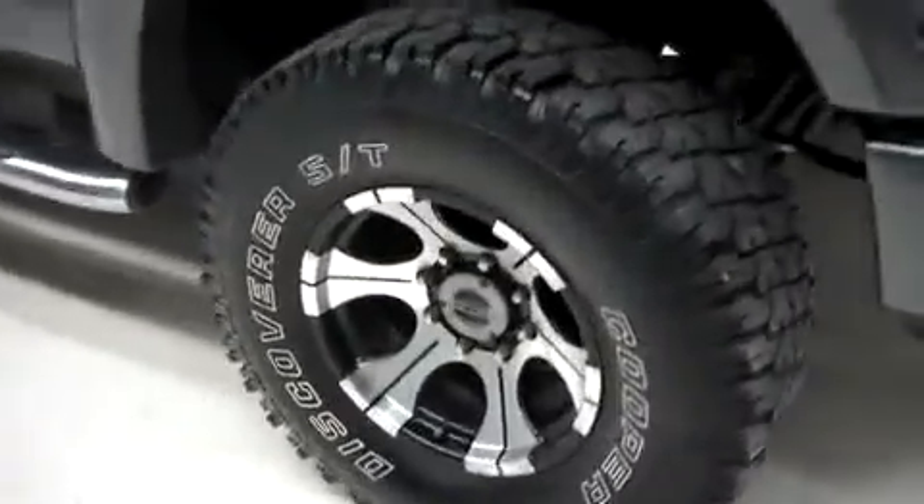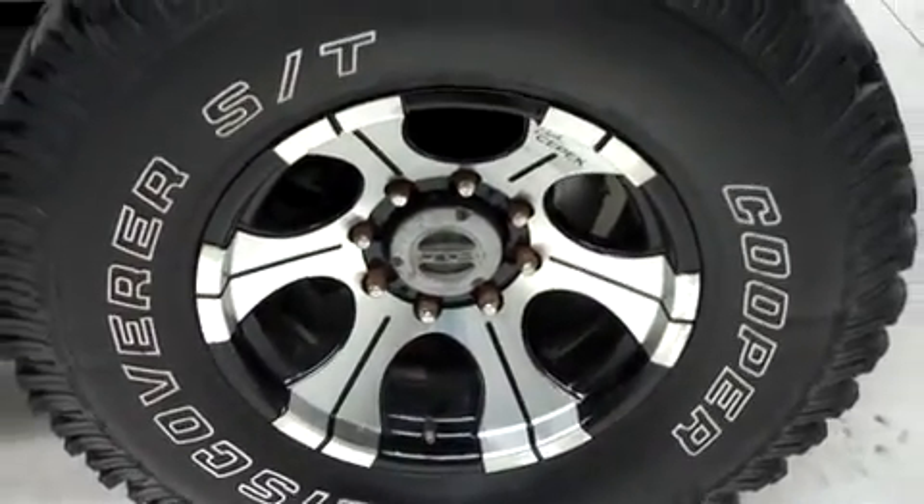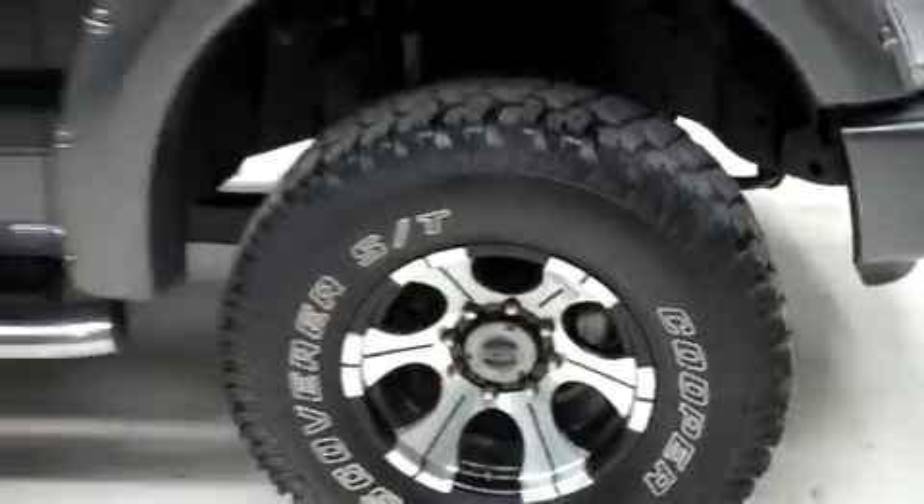This does have Cooper Discoverer ST tires — those are like new. Those are wrapped around aftermarket Dix-a-Pec black and alloy wheels with locking hubs in the front. We have stainless steel step bars, power tow mirrors, as well as clearance lights up on top, and tinted windows.